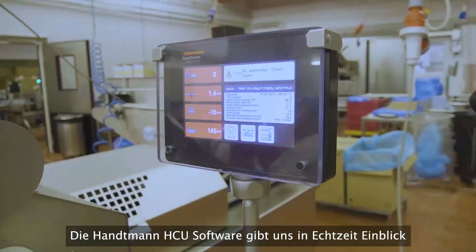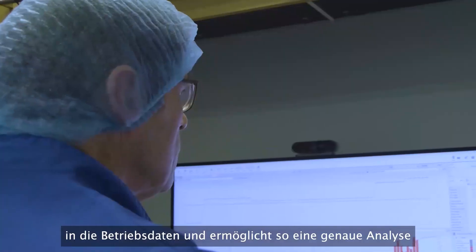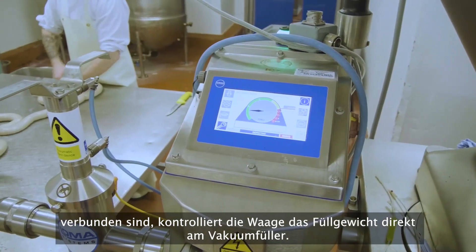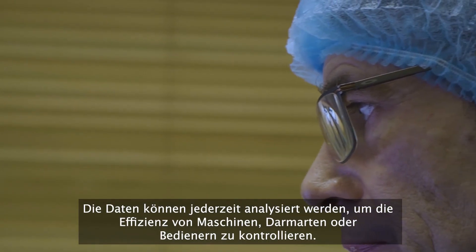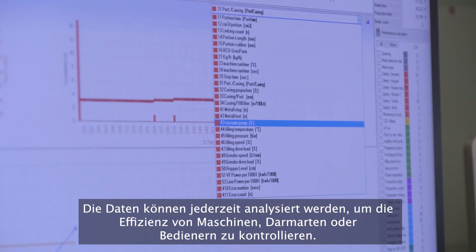Hantman HCU software provides insight in real time and stores data for retrospective analysis of machine or line efficiency. All the process parameters of the machines connected are recorded in real time, as our machines are also connected through our wireless network. We can then analyze the data any time to monitor machine, casing or operator efficiency.